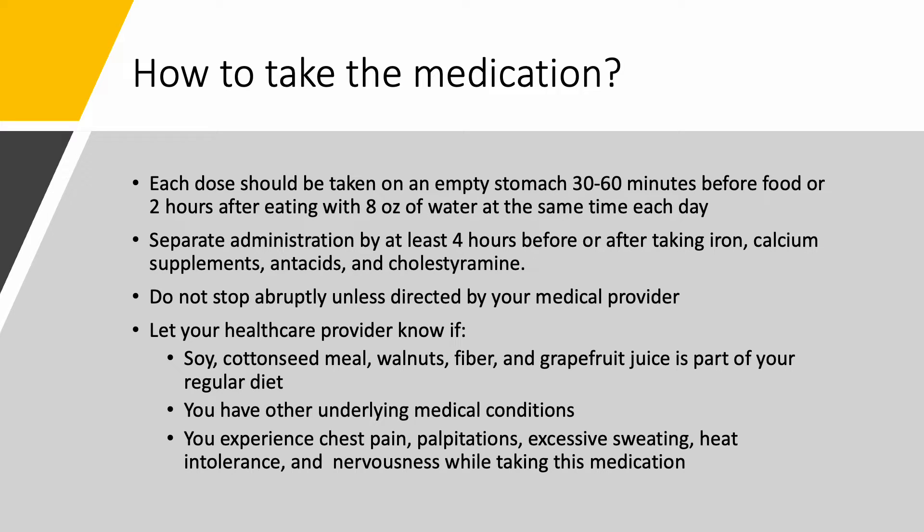If you take other medications such as iron, calcium supplements, antacid, or cholestyramine, you should make sure to space your administrations by at least four hours.